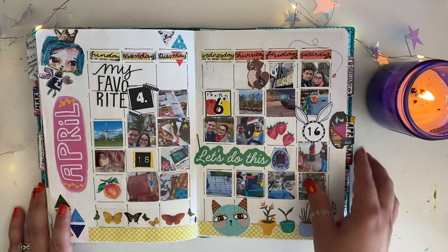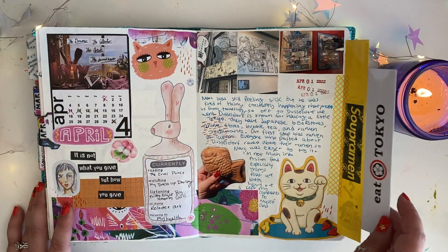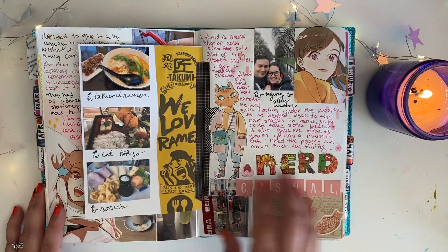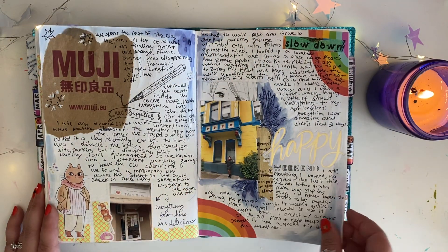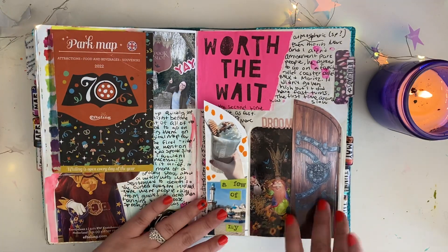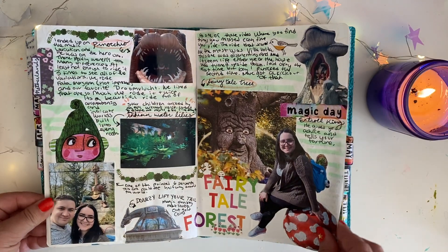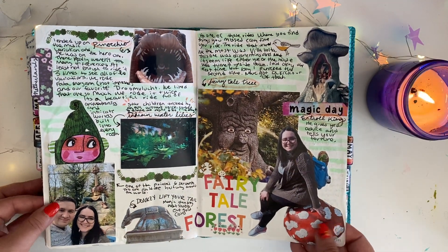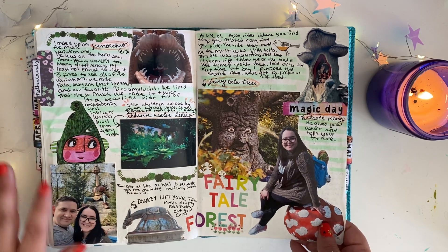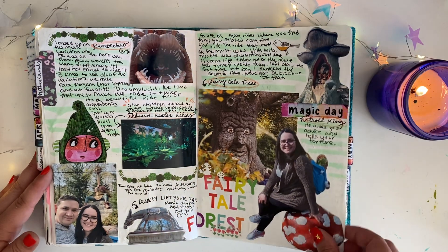Now we're moving on to April. April was a good month. Hubs and I went to Dusseldorf — I think I did a video on that. And then Efteling — I know I have a video on this one — our trip to the Netherlands. I fell in love with this theme park. Hubs and I talked about possibly going every year because it's just a really great magical place.